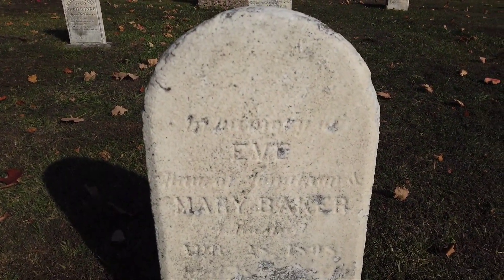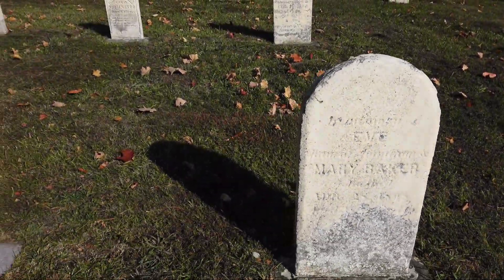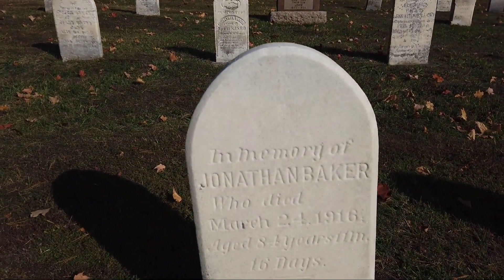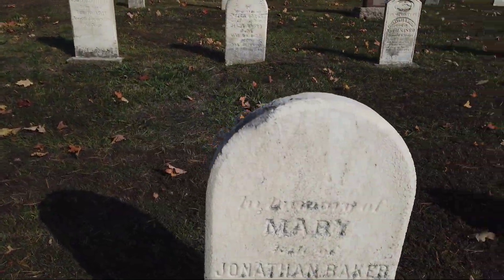Mary Baker, died in 1895. And there's Jonathan — nice new stone, looks like he was 84, died March 24th, 1916. Another Baker, Mary, 1899 — aged... I can't read it.